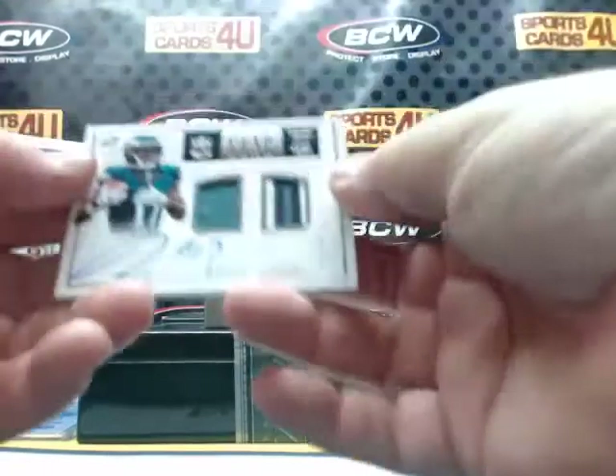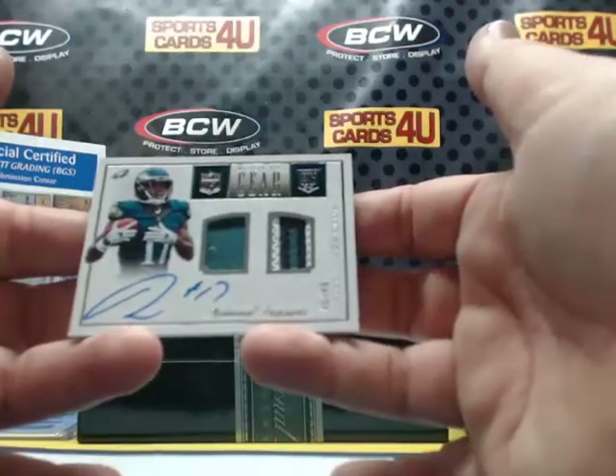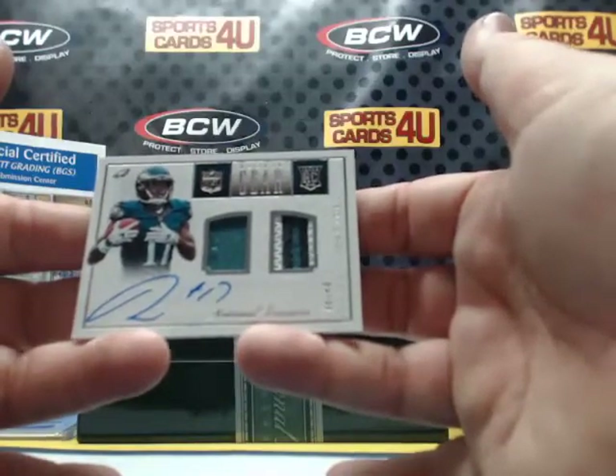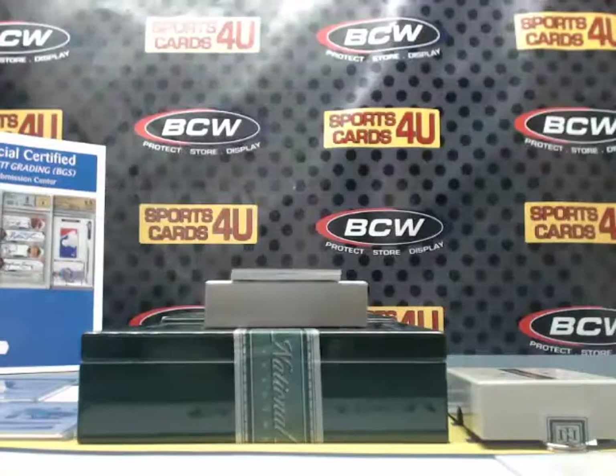Rookie Gear Jersey, 3-color patch, 45 out of 49, autograph for the Eagles: Nelson Aguilar. We got some low-numbered action here!